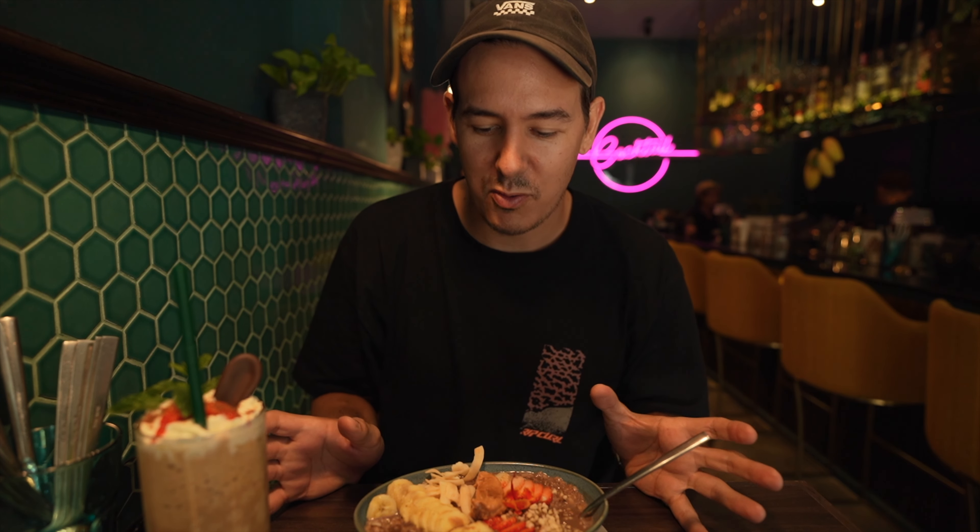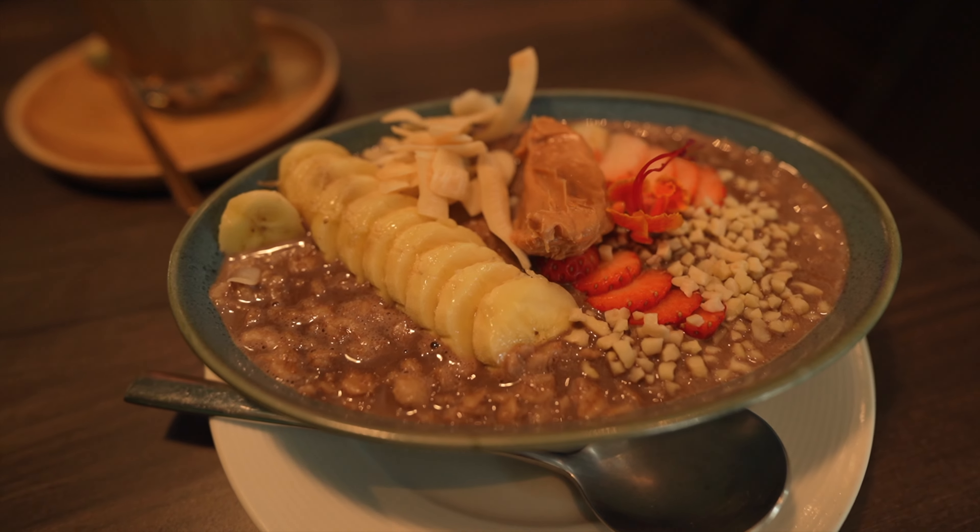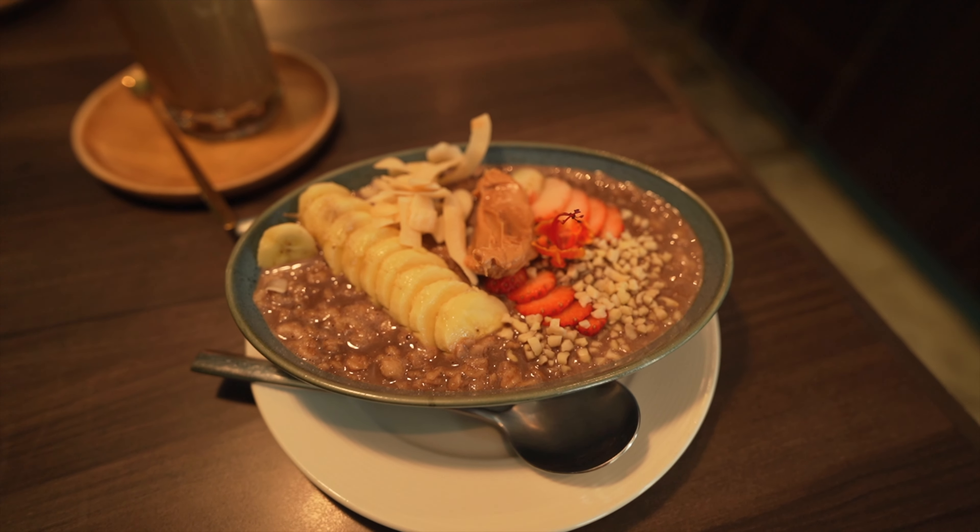I thought when I originally looked at this that it was a smoothie bowl, but it turns out it's oatmeal, which I'm more excited about, and it's really big, so I'm glad we're splitting it. It's chocolate oatmeal — it's got bananas, peanut butter, coconut shavings, strawberries, cocoa, and a little flour. It reminds me of Cocoa Krispies! It's like warm, soft, cocoa crispy oatmeal, and I couldn't be more happy. The toasted coconut might be the best part.